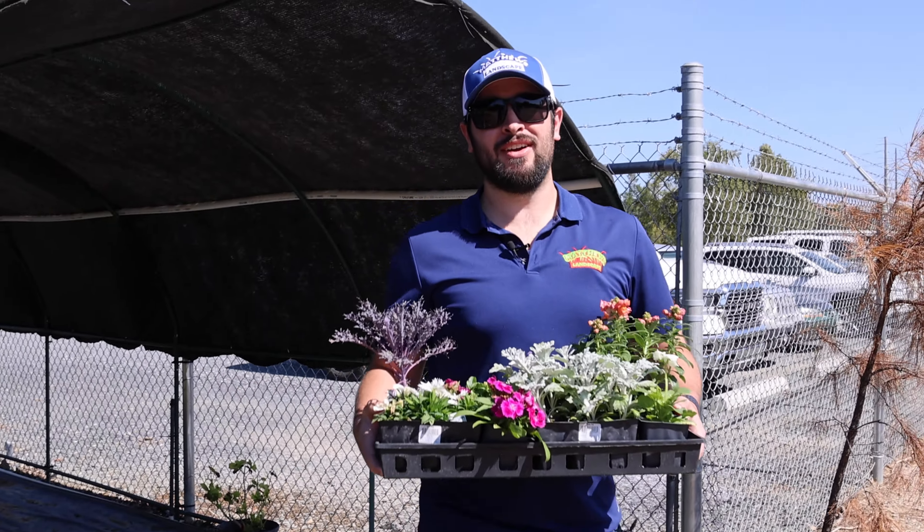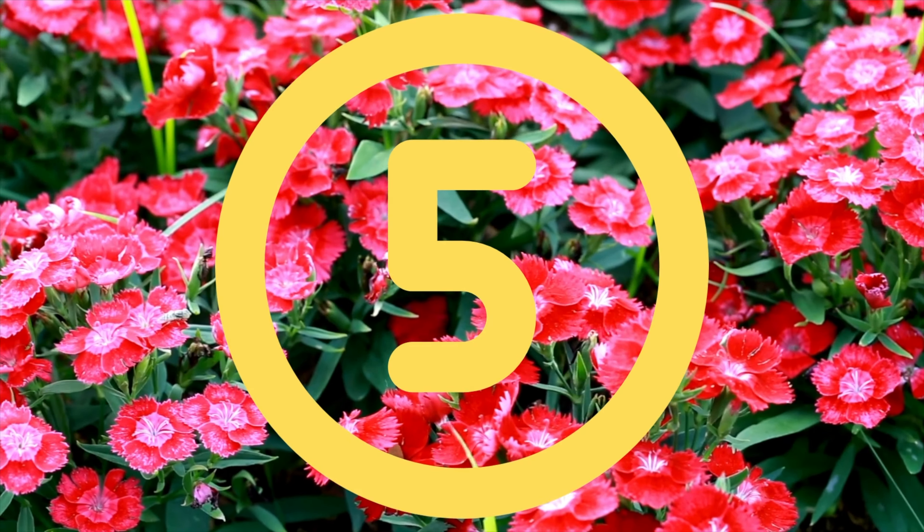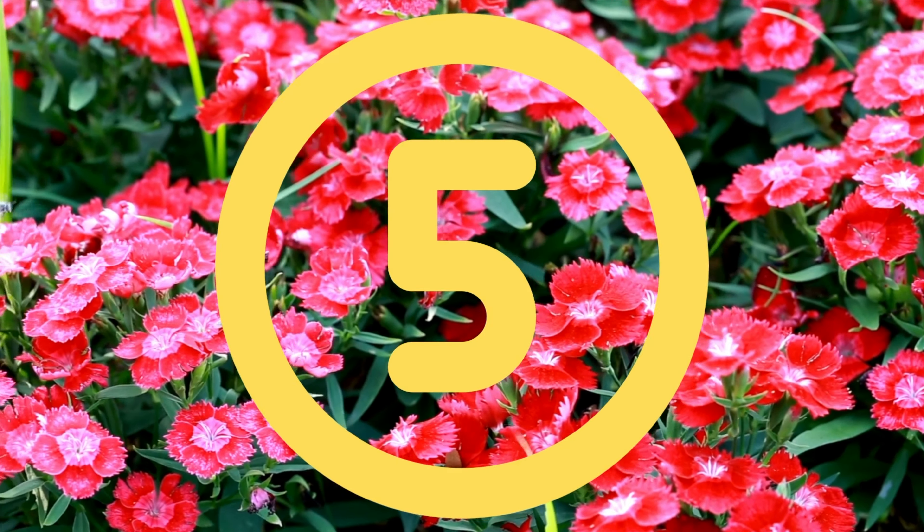Hey guys, this is Mike with Matthews Landscape and today we're going to talk about our five favorite fall colors for this season. Starting at number five, Dianthus.